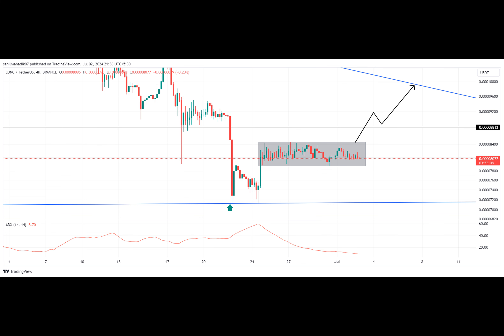What's going on with the Terra Classic Coin? Let's dive into its price journey and where it might be headed next.